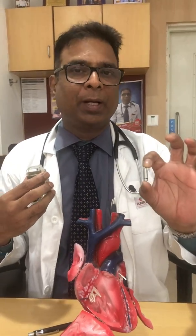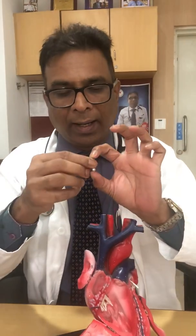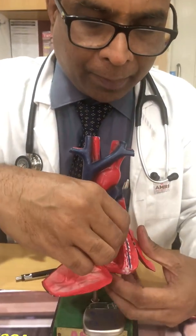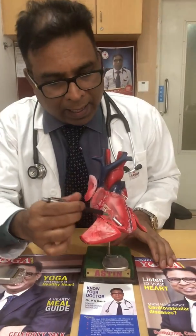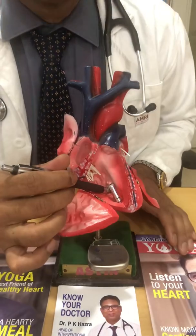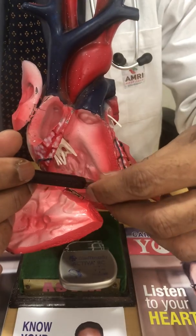This micro or nano wireless pacemaker goes directly inside the ventricle through a puncture from the groin, like a routine angioplasty. Patients can go home on the very same day or the next day. There are no wires, so there are no wire-related infections or displacements. It works endlessly for 12 years, and this is the only pacemaker in the world which can be switched off and which also works even in space.